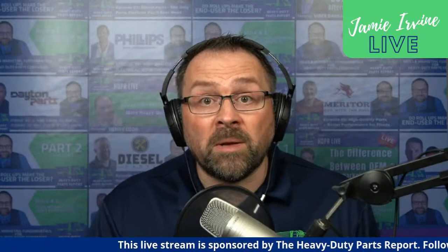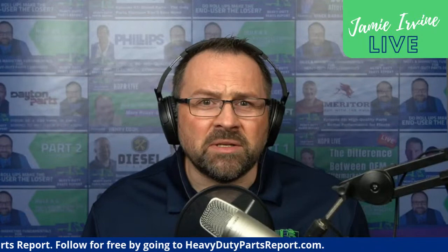This live broadcast is sponsored by the Heavy Duty Parts Report. If you'd like to follow the Heavy Duty Parts Report for free, go over to heavydutypartsreport.com — sign up to our email so you never miss out. We drop a new podcast episode every Monday, and on Fridays we do a live interview with industry professionals and parts specialists, really getting to the bottom of how to sell high-quality parts that lower cost per mile for fleets.